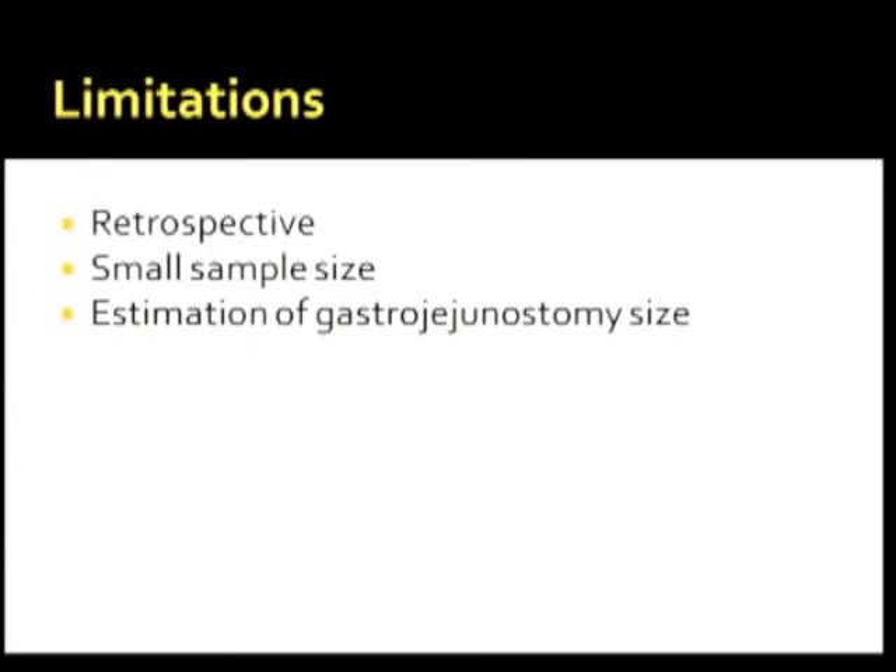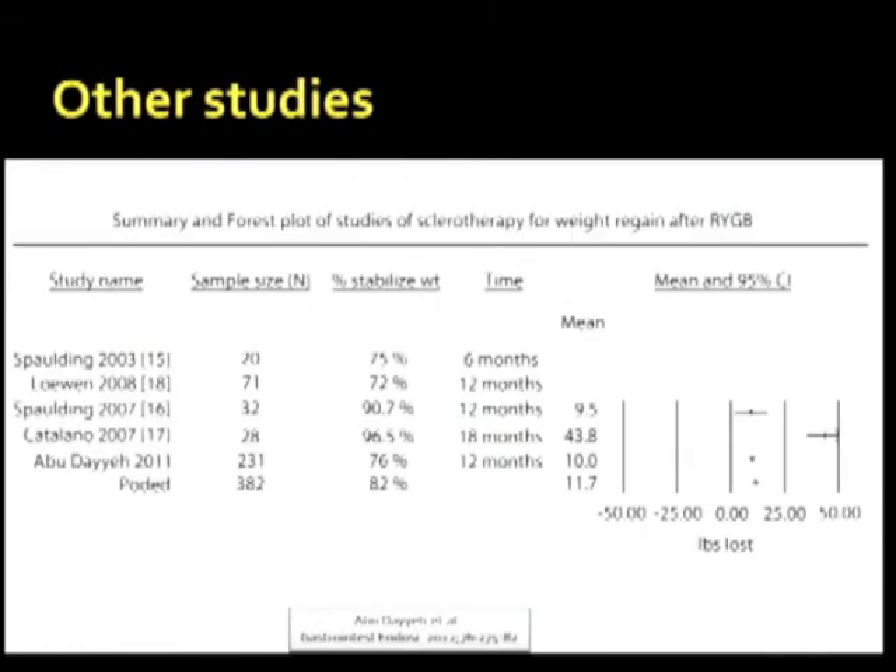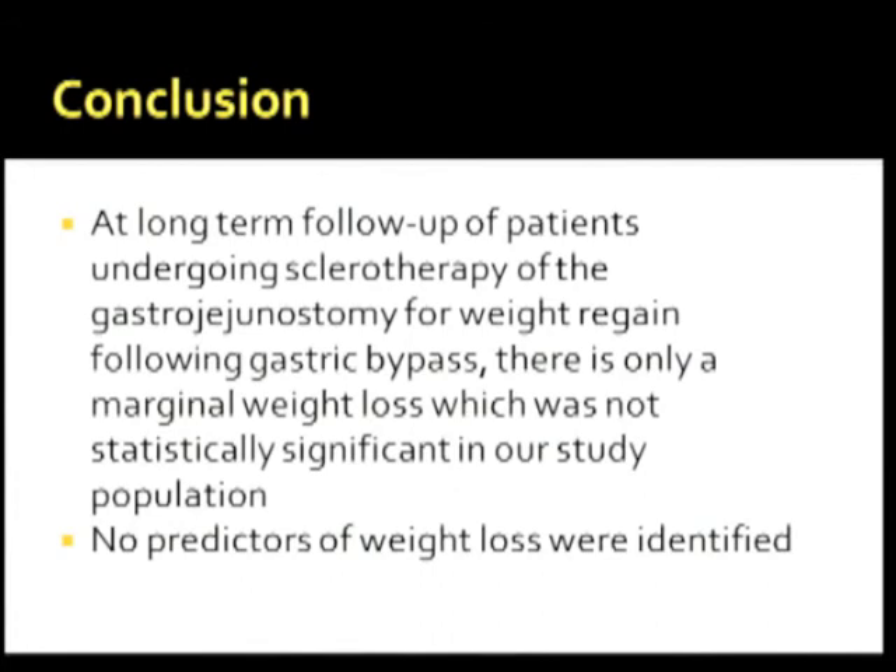Limitations of our study include its retrospective design, small sample size, and the method of estimation of gastrojejunostomy size. Other studies have demonstrated weight stabilization between 75% to 95% with a mean weight loss of 10 pounds. In conclusion, at long-term follow-up of patients undergoing sclerotherapy of the gastrojejunostomy for weight regain following gastric bypass, there is only a marginal weight loss that was not statistically significant, and no predictors of weight loss were identified.